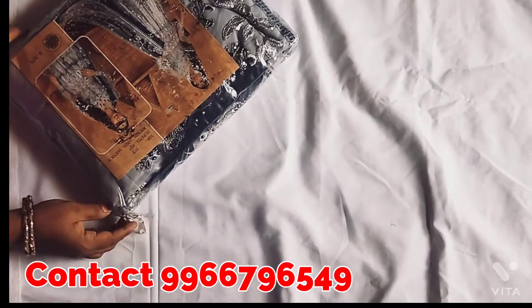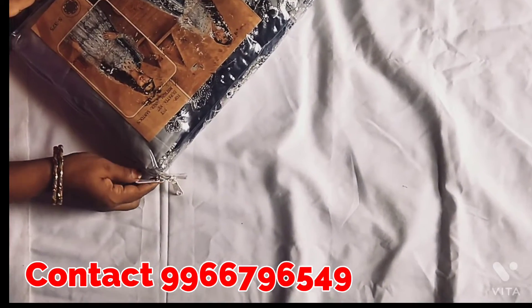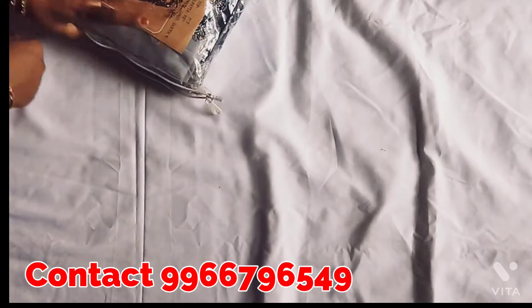Hello viewers, Assalamualaikum. Welcome to Casual Recher Selling Carly. Today, I am going to tell you some dressing.